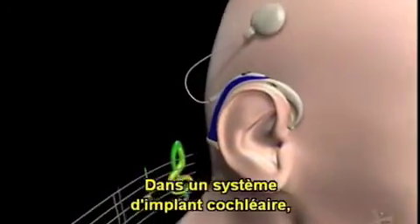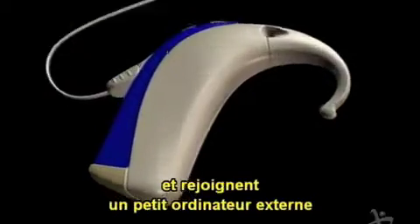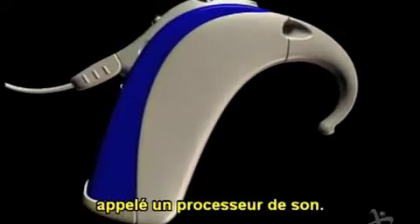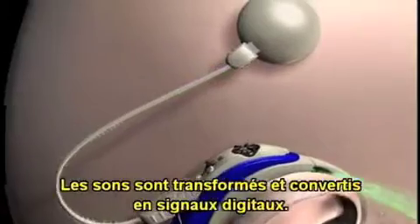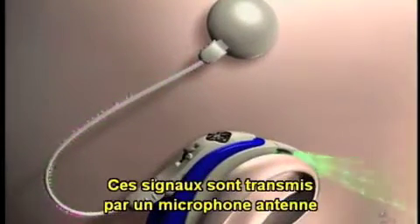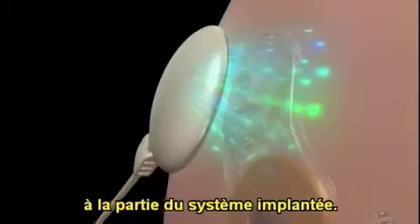In a cochlear implant system, sound enters a microphone and travels to an external mini computer called a sound processor. The sound is processed and converted into digital information. This digital information is sent over a transmitter antenna to the surgically implanted part of the system.